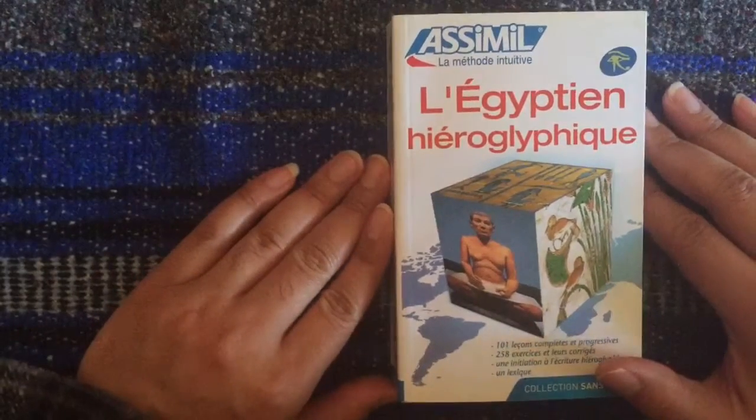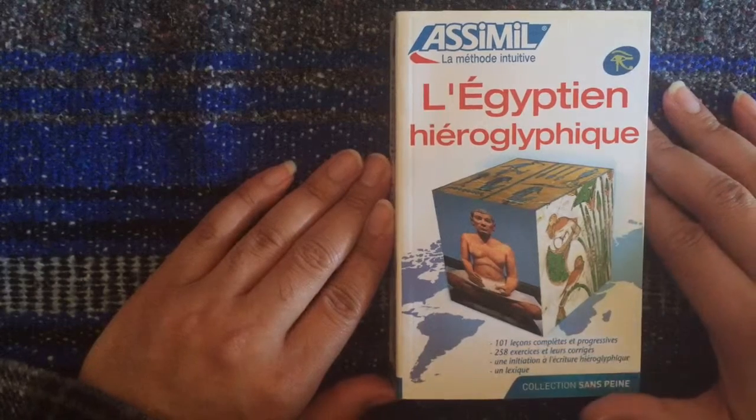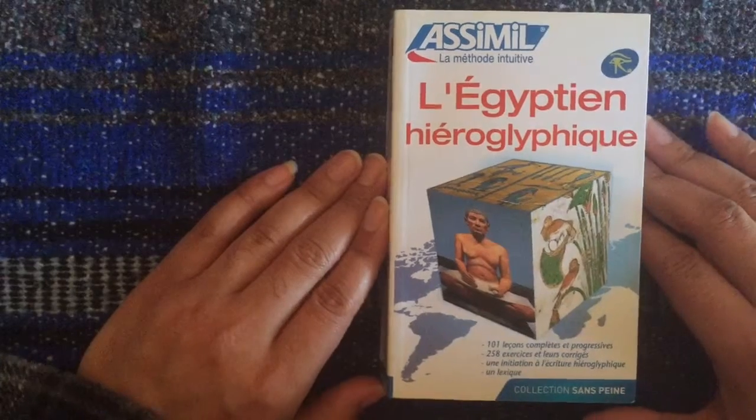I've flirted with this and done a few lessons here and there but never really dove into it. But I like having this book because I find it fascinating.